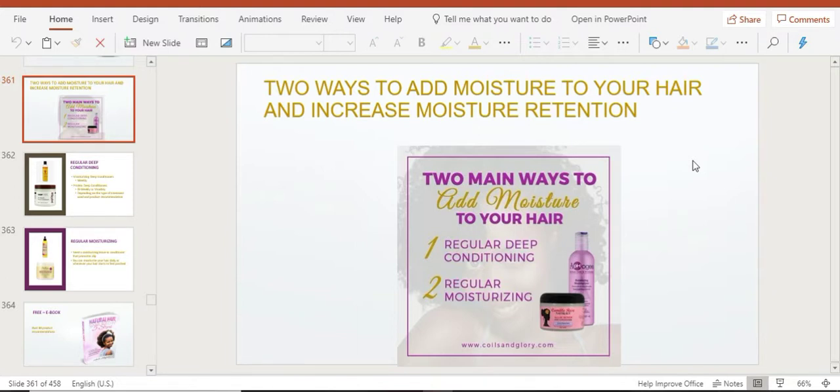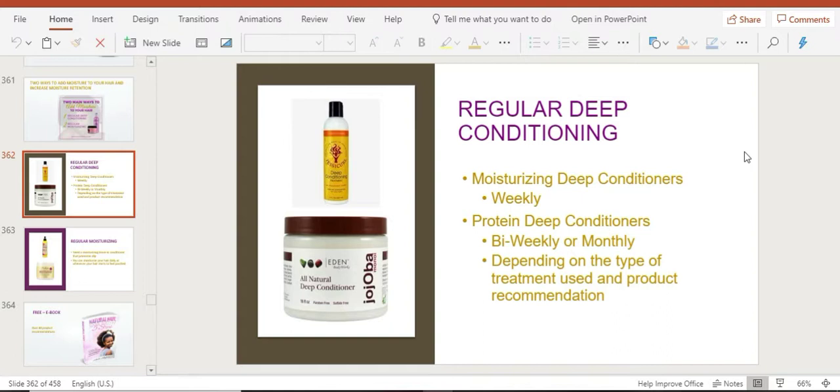The two products you're going to need for this lesson are a deep conditioning treatment and a moisturizer — that's a leave-in conditioner. The first product is a deep conditioning treatment used through regular deep conditioning. If dry hair is a serious problem and you can't keep your hair moisturized, you need to up your conditioning game — be diligent about how often you deep condition. You need to deep condition every single week, every seven days.